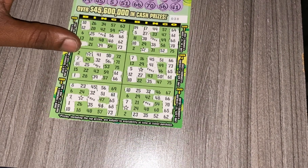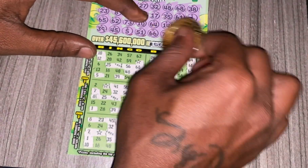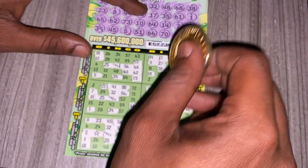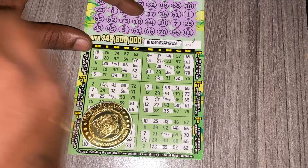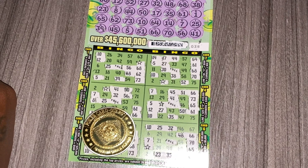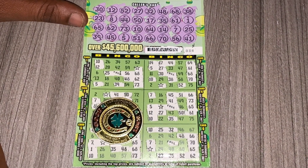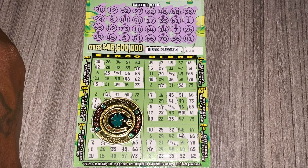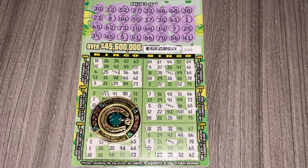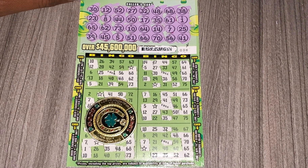Yeah guys, so it looks like on ticket 38 this ticket did not come through. My good luck coin wasn't any luck. But it's all good — it's how the game goes, guys. You gotta play to win; if you don't play, you have no chance of winning. So it's always the next time. Continue praying for me and wish me luck. Hopefully in the next one I can get a big one — can't wait. Please don't forget to like and subscribe to my channel. Thank you so much for all the support, and I'll catch you on the next one.